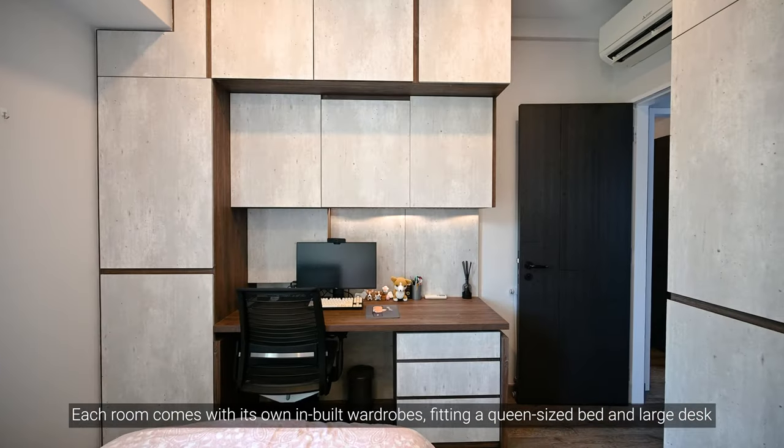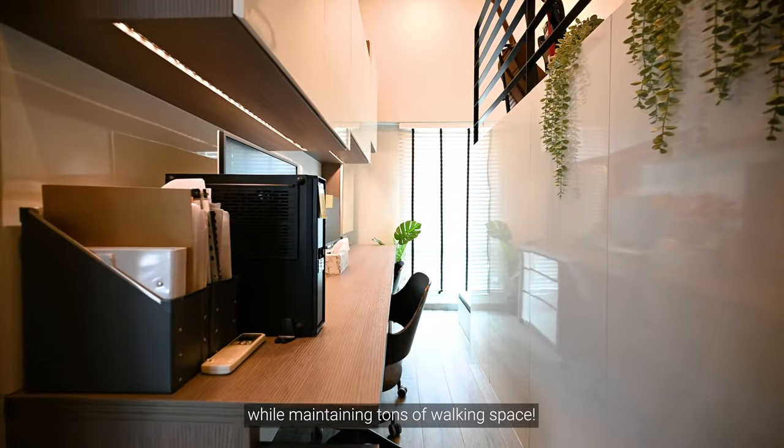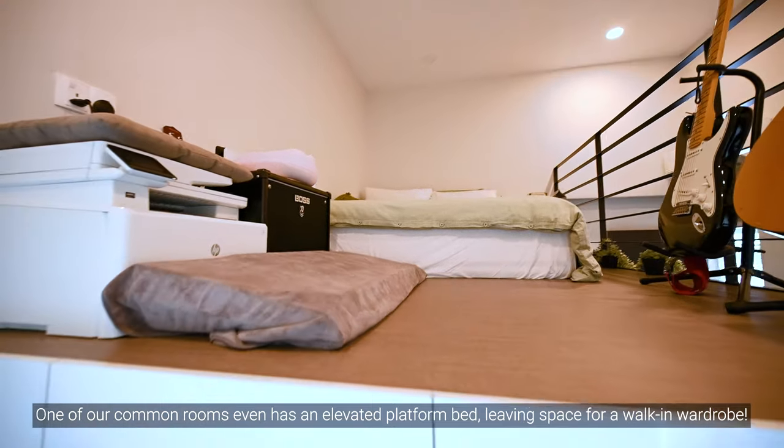Each room comes with its own built-in wardrobes, fitting a queen-size bed and large desk, while maintaining tons of walking space. One of our common rooms even has an elevated platform bed, leaving space for a walk-in wardrobe.